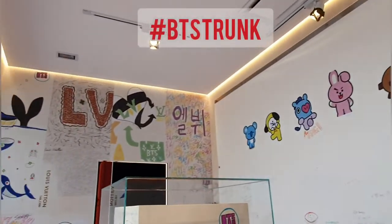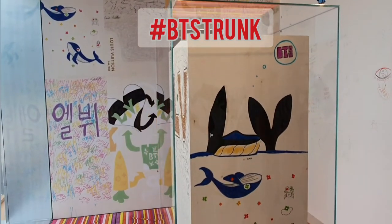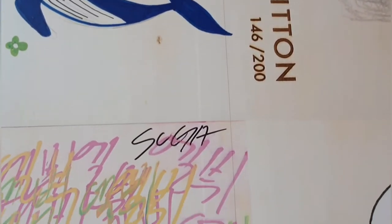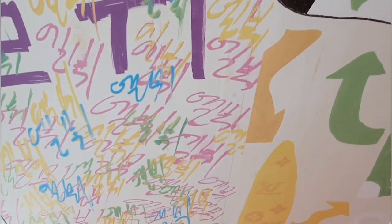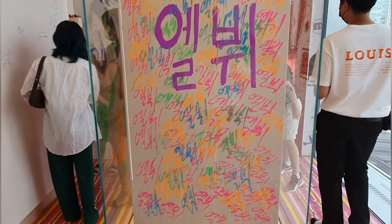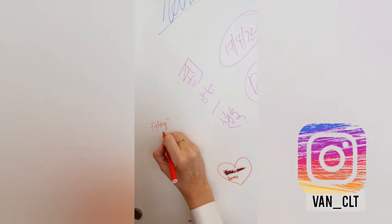Look at this — BTS has a dedicated room and space, and there you go, the hashtag BTS trunk. I reckon this is a graffiti room, and it's pretty cool because they actually allow fans to write on the wall. Look at that — and oops, you caught me! Yep, that's me joining in the fun.